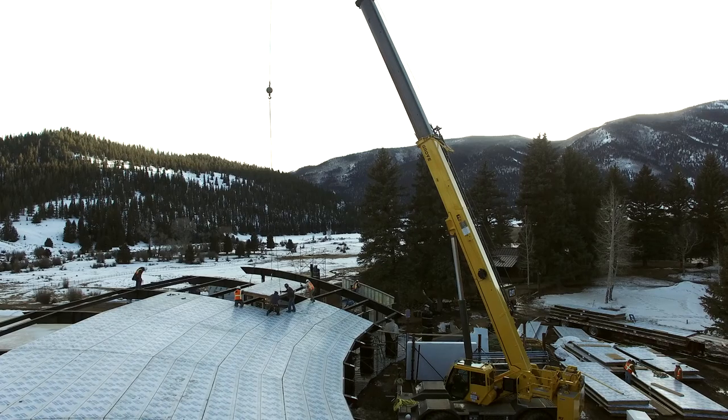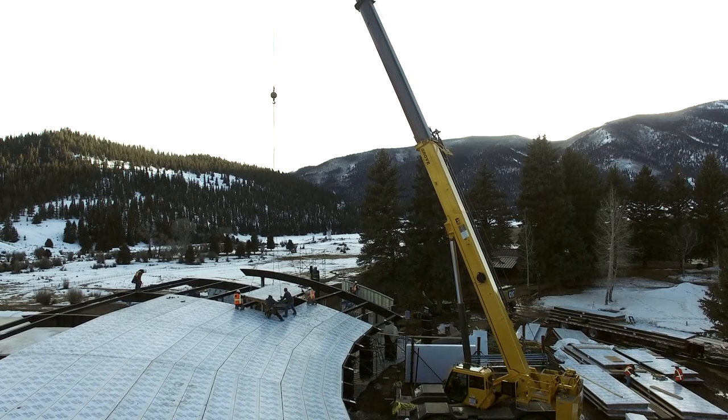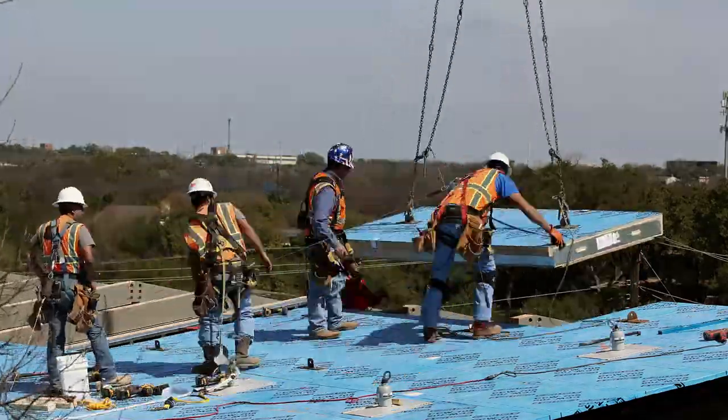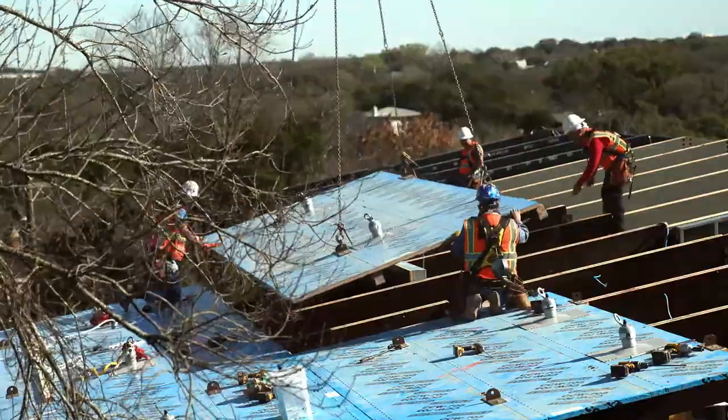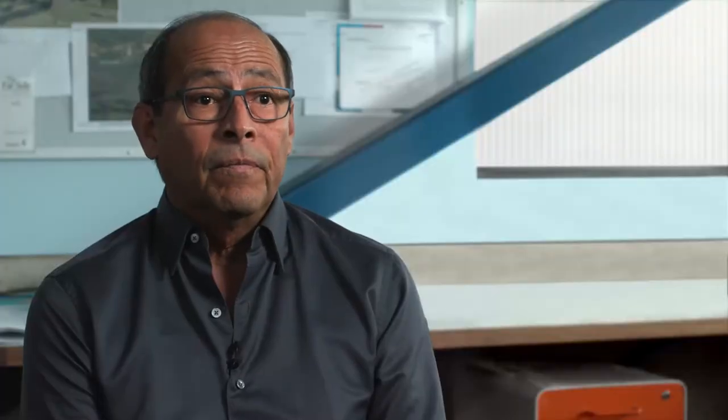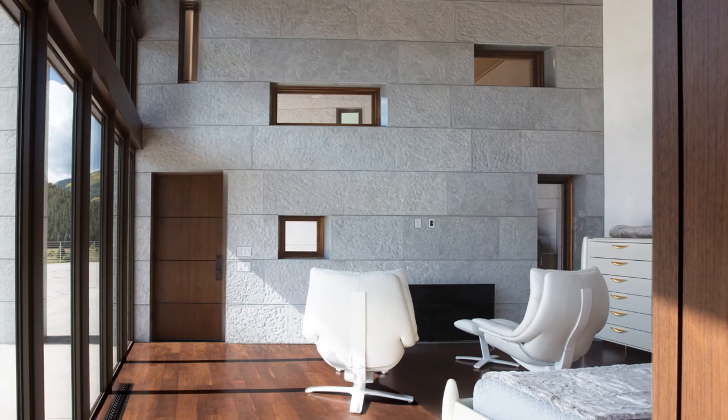It is indeed a better mousetrap — it works better, it's far more effective, there's far less waste, and you're going to get a performance that's certainly better than the conventional approach. The panelized system is the future. We have not had a project put in front of us that we have not been able to turn into a panelized system.